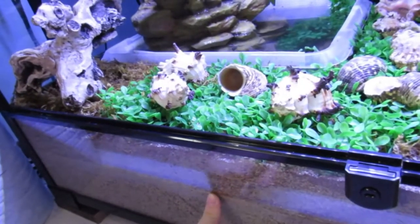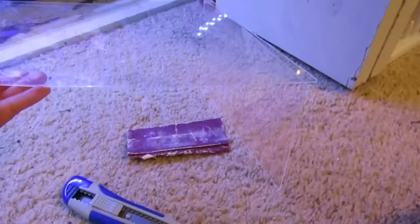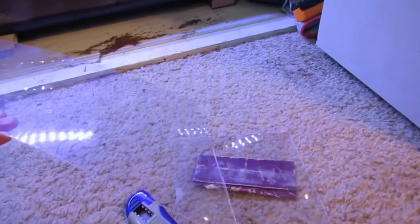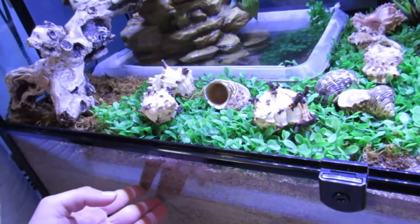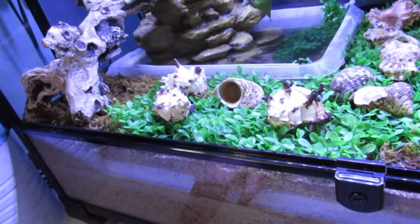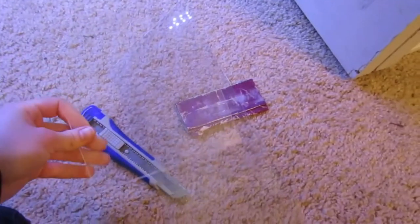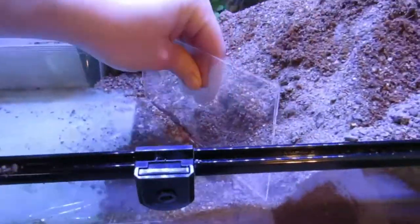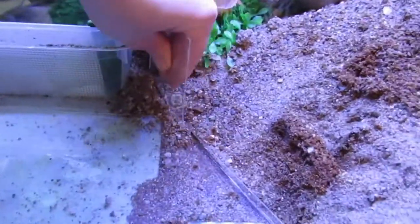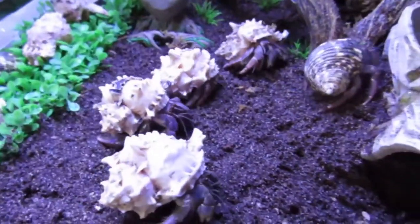I did cover the styrofoam with scotch tape before putting it in, but I told that person I would make it more crab-proof. So I uncovered all the sand from the styrofoam and took some extra plexiglass — basically the cover of a picture frame — that I had a lot of extra of. I cut out shapes to surround the piece of styrofoam: a big piece on top, a piece on the side, and another little piece covering wherever there was access to the styrofoam. It's definitely hermit crab proof now.